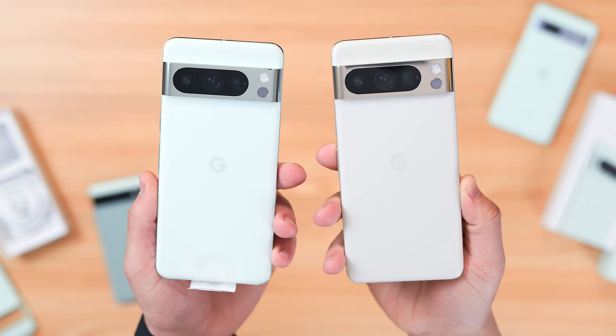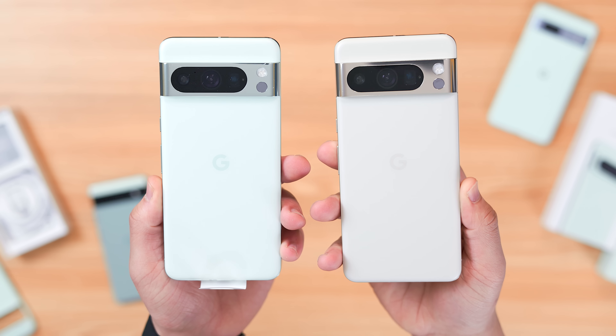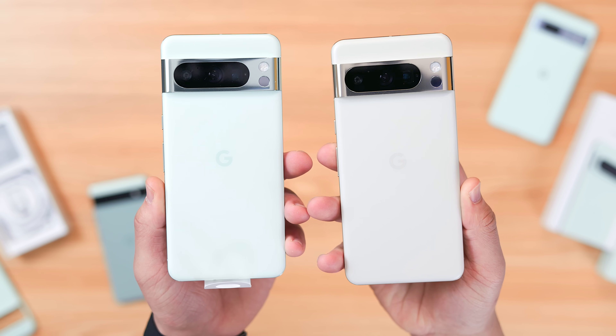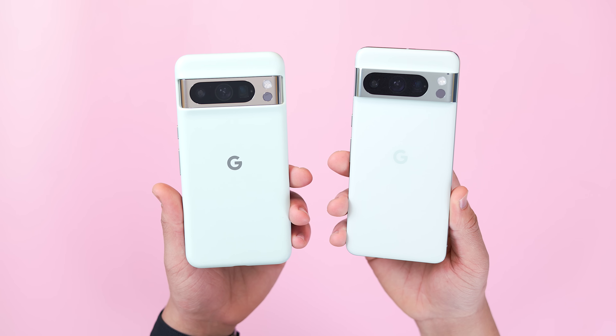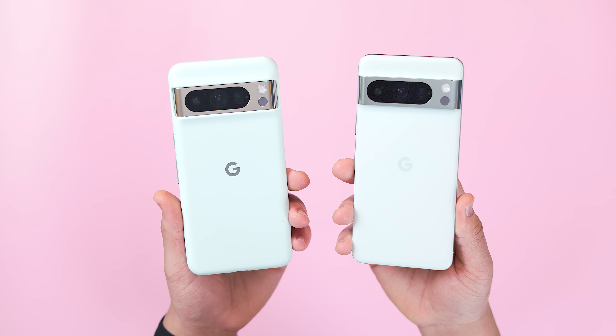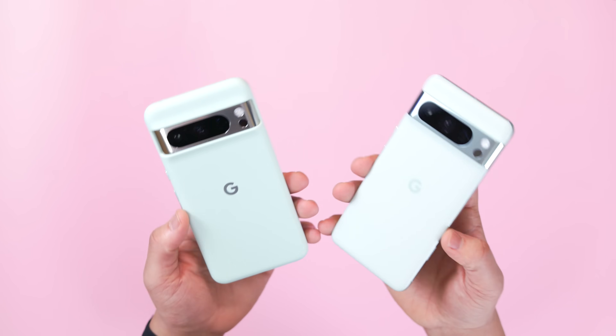The Mint color is most noticeable on the frosted glass, with the polished aluminum frame also getting a slight tint in addition to the antenna bands. Overall, I'm a huge fan of these unique color options, and while I think they could have gone a bit bolder with the shade of Mint, it's certainly a gorgeous color for the Pixel 8 Pro, to say the least.